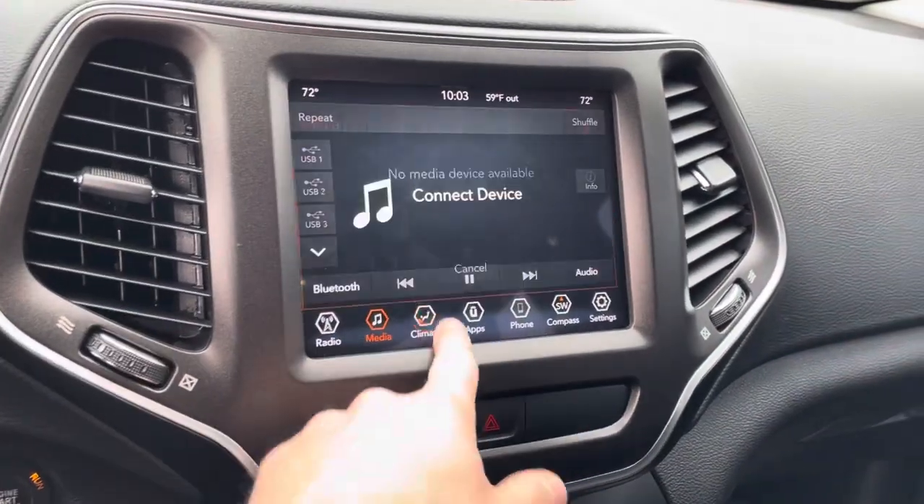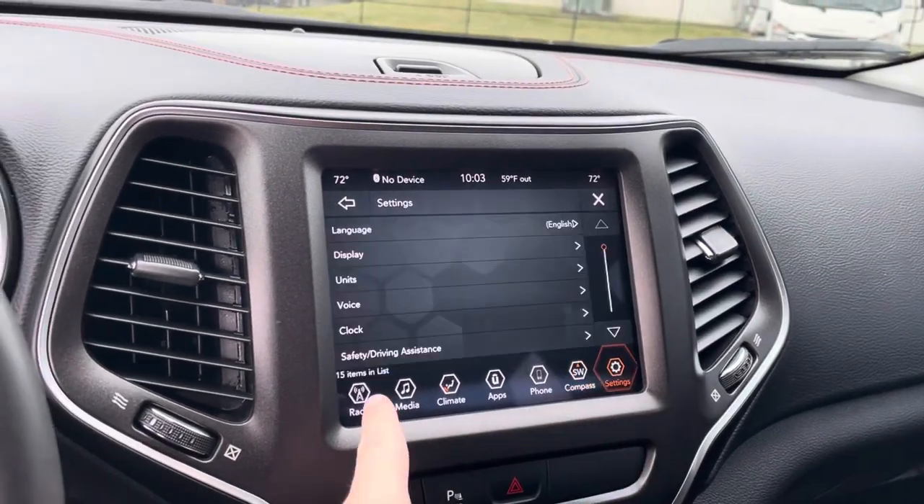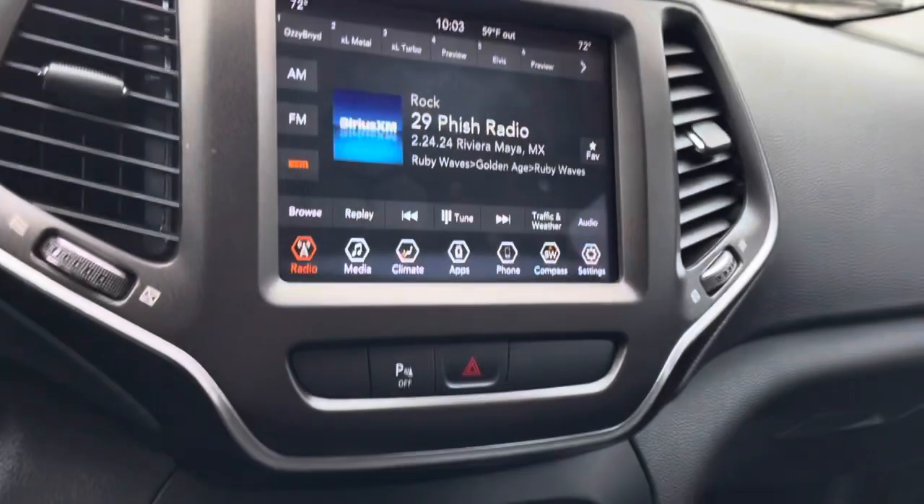The touchscreen's great, backup camera's great — I've clicked around on it and it's really responsive. Of course your phone connections work great. Let me set the backup camera just so you can see it.